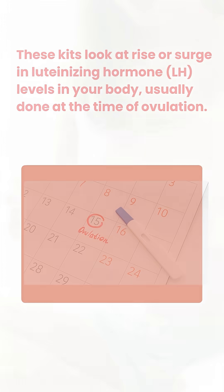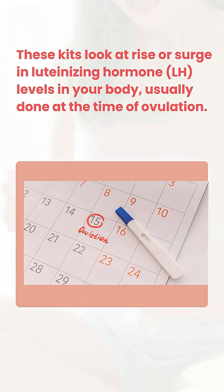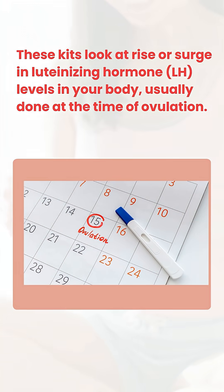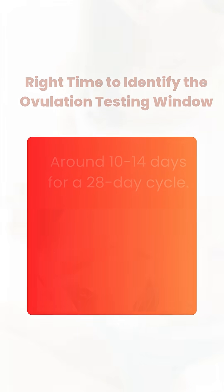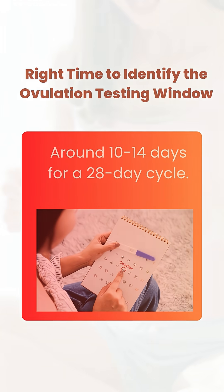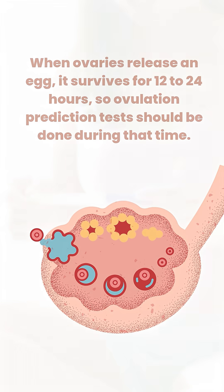These kits look at a rise or surge in luteinizing hormone levels in your body, and it is usually done at the time of ovulation. Ovulation is usually around 10 to 14 days — if your period cycle is 28 days, it is 10 to 14 days before the first day of your period. So this is approximately the right time.